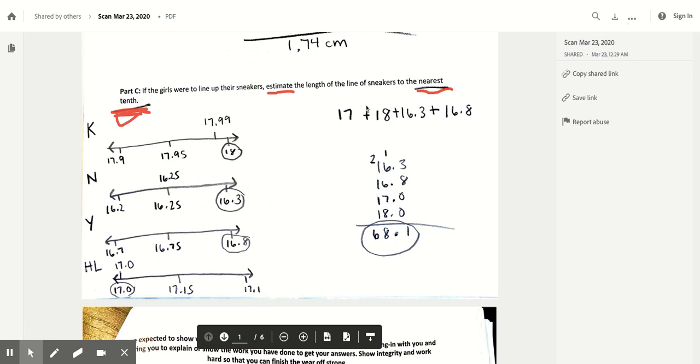After rounding each girl's measurement to the nearest tenth, I need to combine them because the problem says the girls are lining up their sneakers. So I add each of the rounded numbers to get the total length. I added together 18, 16 and 3 tenths, 16 and 8 tenths, and 17 whole, using the addition algorithm, and ended up with a final answer of 68 and 1 tenth. The total combined length of the sneakers to the nearest tenth was 68 and 1 tenth. The two steps were: first round each measurement to the nearest tenth, then add them up.